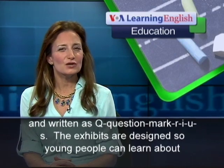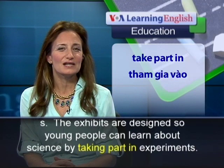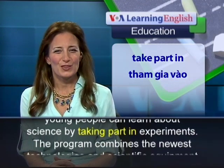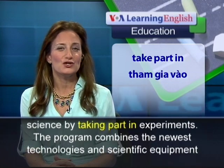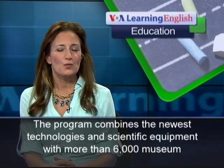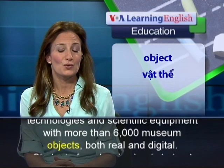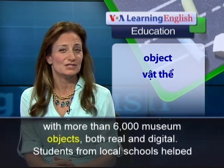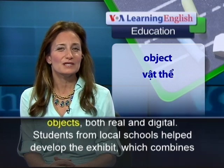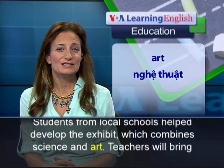The exhibits are designed so young people can learn about science by taking part in experiments. The program combines the newest technologies and scientific equipment with more than 6,000 museum objects, both real and digital. Students from local schools helped develop the exhibit, which combines science and art.